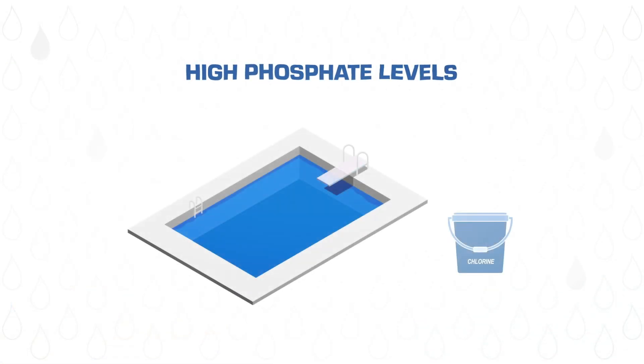Now, even though phosphates aren't harmful, they are still problematic. Phosphates can cause issues with your pool's water chemistry and clarity. High phosphate levels will use up chlorine much faster, and as the chlorine level drops, algae will begin to bloom. This process can happen very quickly — in fact, it's possible that your pool can be crystal clear one day and green or covered in algae the next.